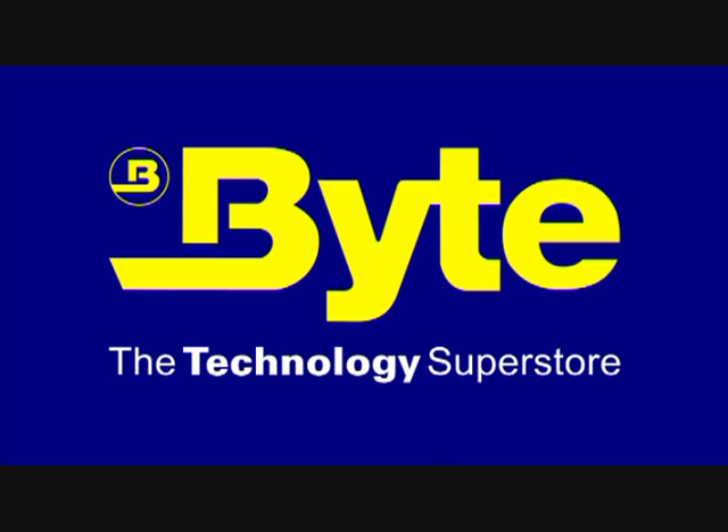Welcome to Byte, the technology superstore. Thank you for taking the time to look at this video. We hope it will give you some insight into the forthcoming iPhone 5.